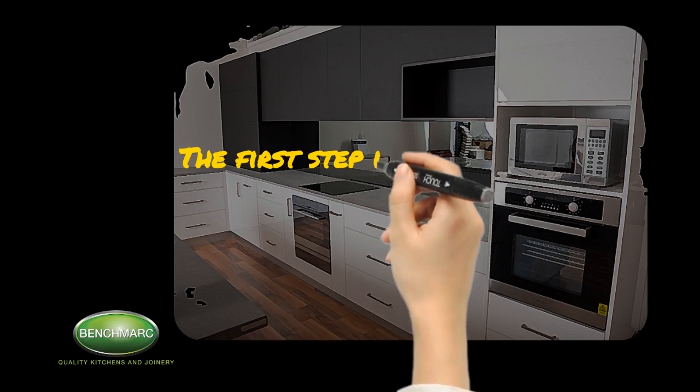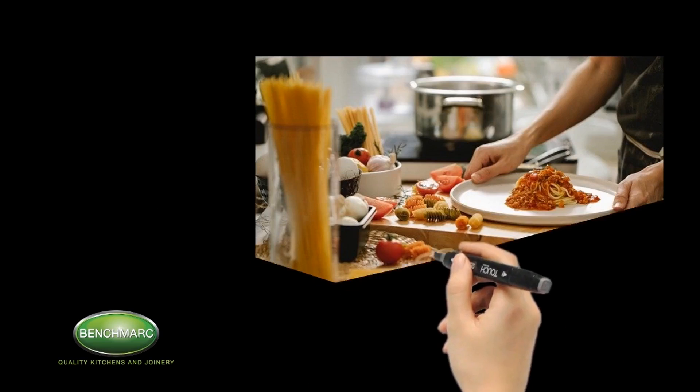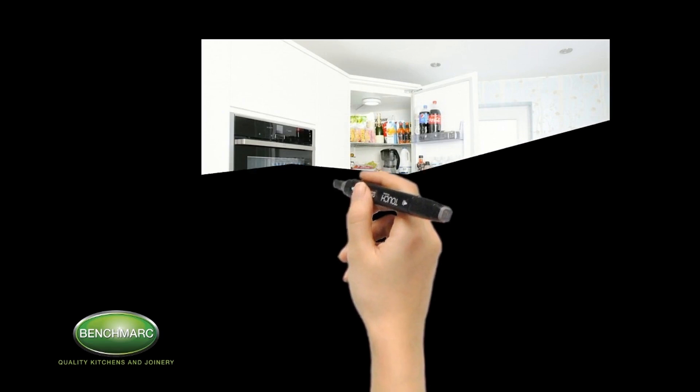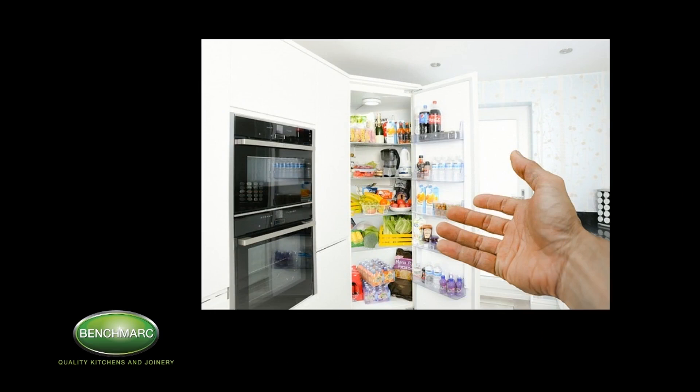The first step is to examine the needs and activities of your household. The goal is to design a kitchen that meets your needs while fulfilling the requirements of storage and space. Based on the space available we will use our expertise to advise on what is realistic and we will come up with a solution.